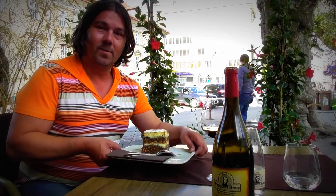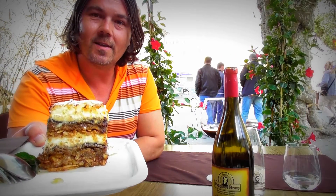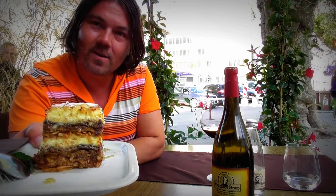Want some dessert? This is a layered pastry with poppy seeds, walnuts, apples, raisins and cottage cheese filling. And this is a traditional Slovenian dessert.